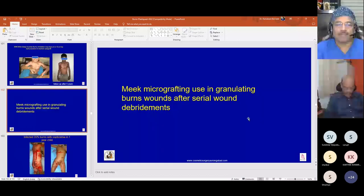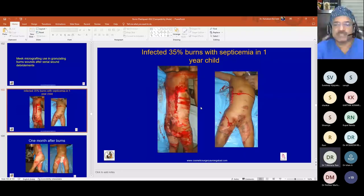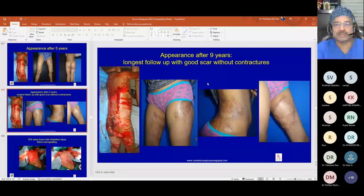Meek micrografting can also be used secondarily on granulating wounds. A child with 35 percent burns came in septicemia; after serial debridement for one month, good granulation tissue formed and was covered with Meek micrografting. The appearance after six months, five months, and nine years demonstrates that the scars of Meek micrografting are similar to mesh grafting, with no contracture even after many years.